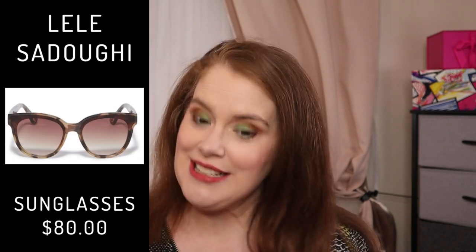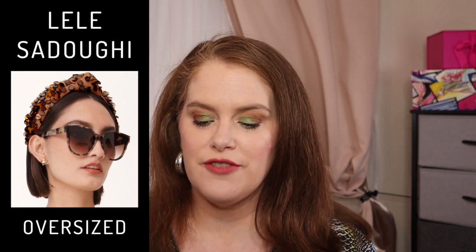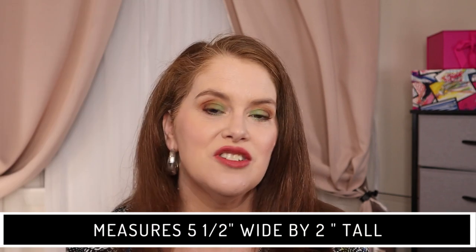The reviews on the Fenty overall were pretty good — some did say it did transfer, but overall it's pretty good. We also have Lili Sardowi — probably pronouncing that wrong. I think we got a headband from them one year. This is the Brooklyn Sunglasses at $80. It's a tortoise print and described as an oversized sunglass measuring 5.5 inches wide by 2 inches tall.